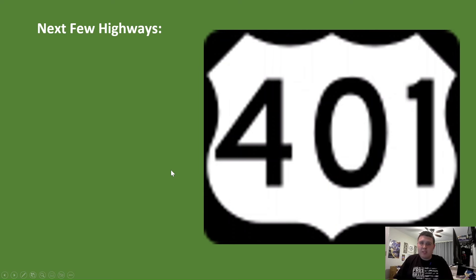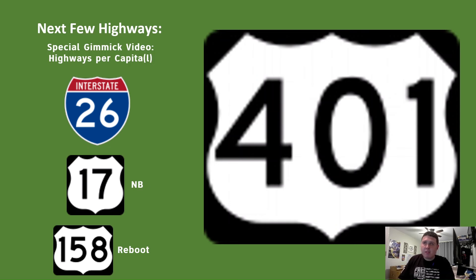Thank y'all so much for watching this video here on US Highway 401. I hope you guys learned something new about the highway and I hope I inspired you to come travel on it. So here are my next few highways: next week I'm going to be doing a special gimmick video where I tell all the highways that go through each state's capital. After that I'll be doing my own special version of NC 26. Then I'll be doing US Highway 17 northbound, and between 17 northbound and southbound I'll be doing the US 158 reboot. Thank you guys for watching, and I'll see y'all next week.